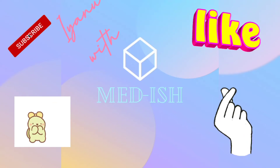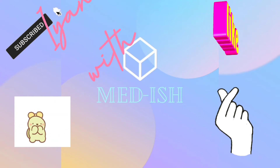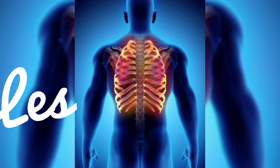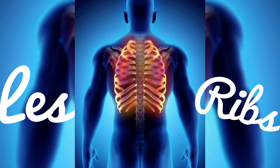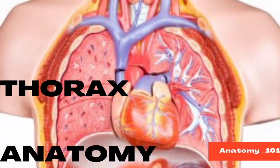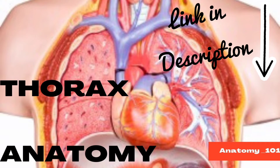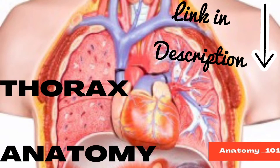Hey guys, it's Yannou again with Medesh, of course. In this video I'm going to be talking about the ribs. This is sort of a sequel to the video on the composition and structure of the thorax, so if you're interested to get a baseline first, you can quickly check that out. The link is in the description.